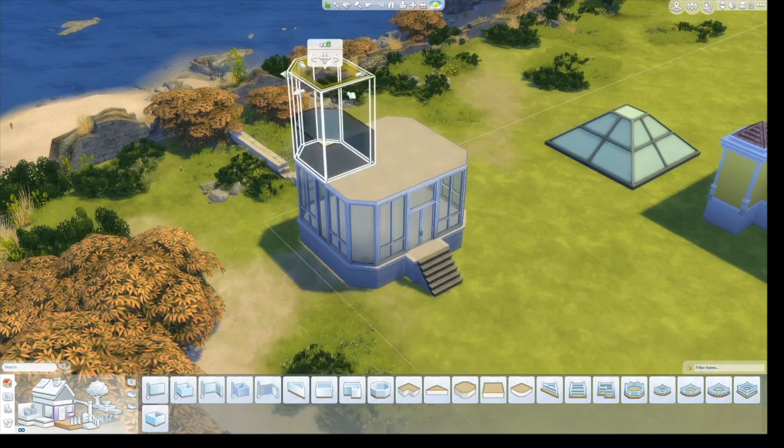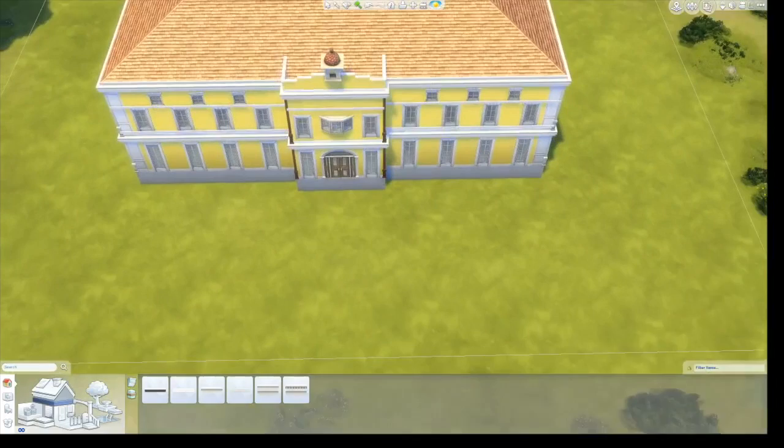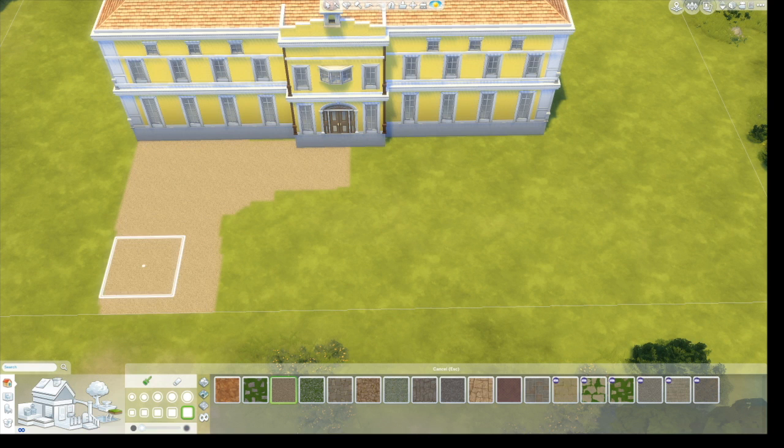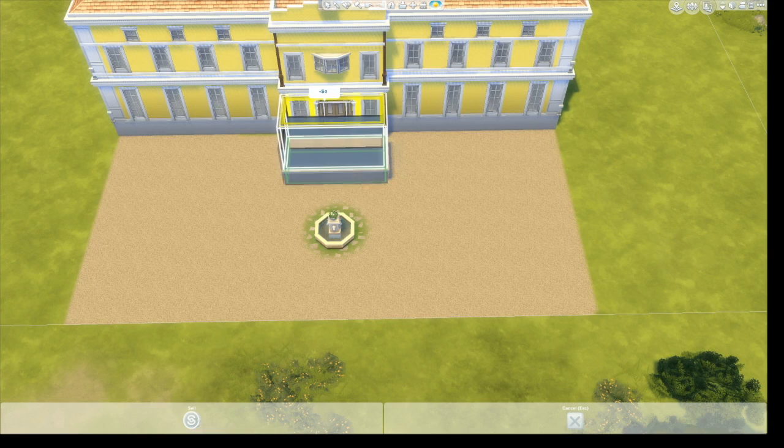This roof piece from Get Together is really cool. I use it all the time when I'm building more traditional builds because the roofs in The Sims 4 — the roofing tool is so much easier than The Sims 3, don't get me wrong — but we're really limited when it comes to what we can do with roofs. There's not that many styles.